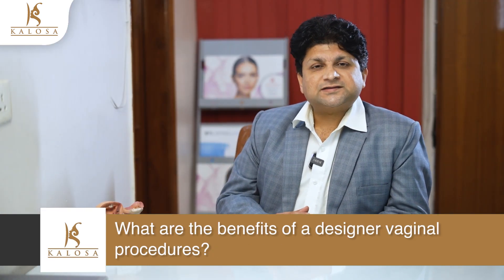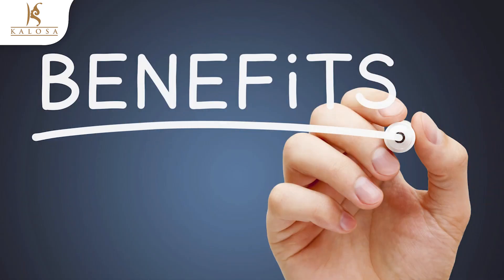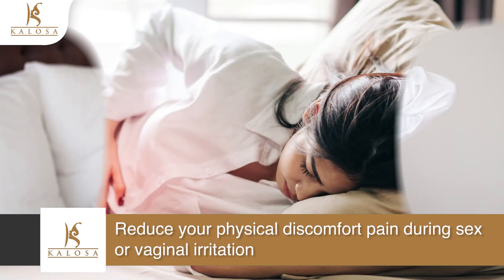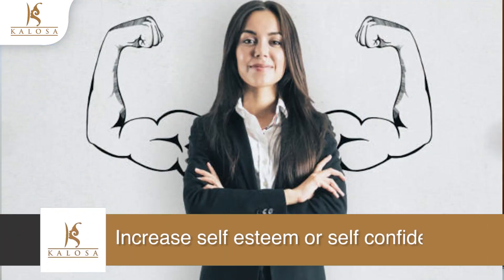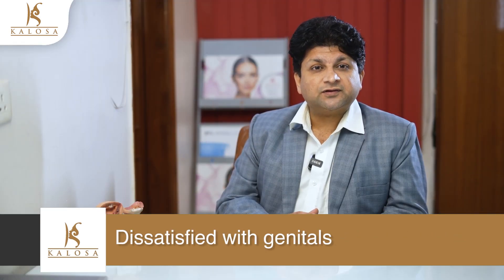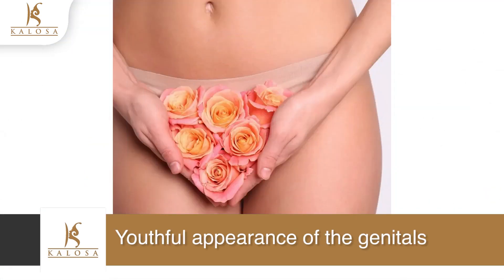What are the benefits of designer vagina procedures? This surgical procedure offers the following benefits: improved aesthetics and reduced physical discomfort — for example, pain during sex or vaginal irritation due to large vaginal folds. It also helps if you experience irritation and other discomforts especially when wearing tight-fitted clothes, increased self-esteem or self-confidence if you are not satisfied with the appearance of your intimate area, and lastly, a more youthful appearance of the genitals.